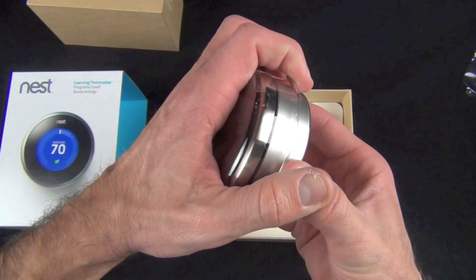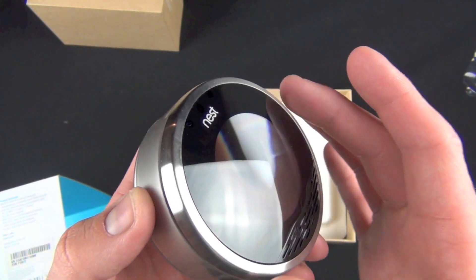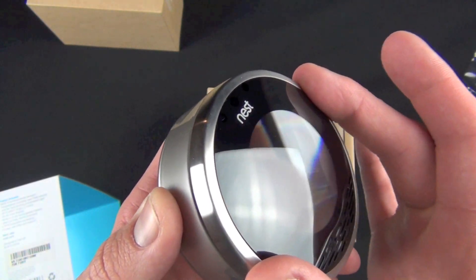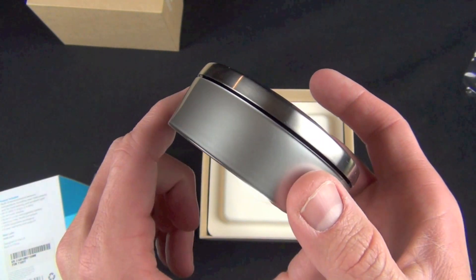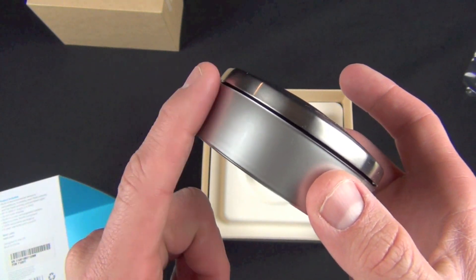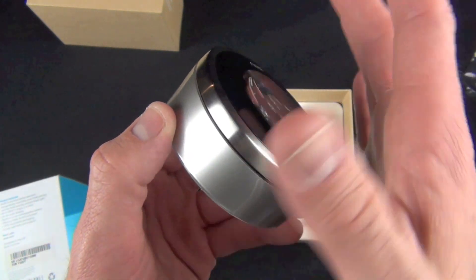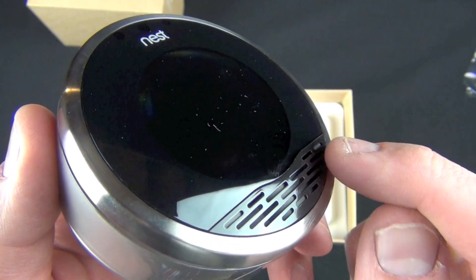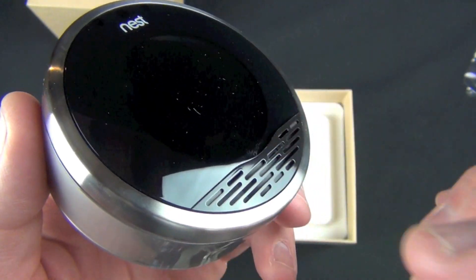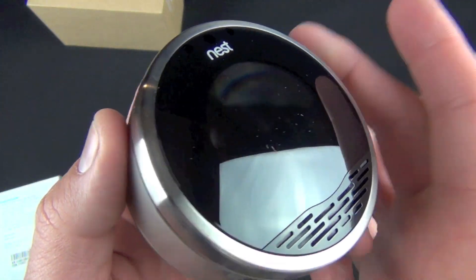Taking a look around the Nest, we have this lens-like design with a ring that rotates and clicks when you push down, which is how you make selections in the UI. Along the side, this ring is designed to reflect the wall color so it looks like it's floating. On the front we have grilles that allow the ambient and atmospheric sensors to work to judge temperature and humidity.